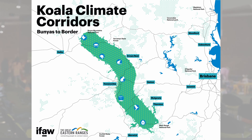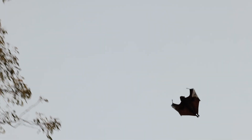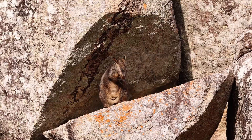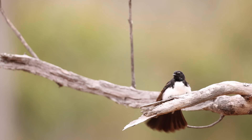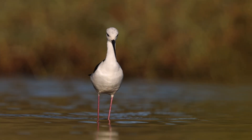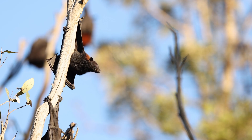The Great Dividing Range through the Bunyars to Border area provides a really important migration route for a range of species moving north and south but also east to west in accordance with the different seasons. This part of the range is special in its diversity because of its range of altitude — high and low country — and the diversity of habitats, from rainforests and closed canopy forest through to drier open woodlands, with rivers and wetland systems as well.